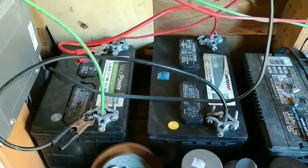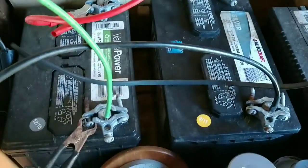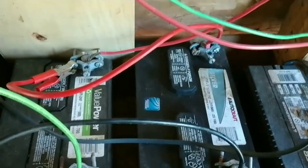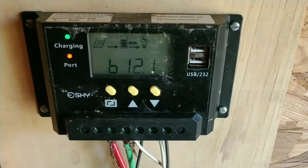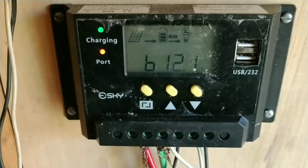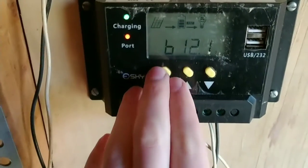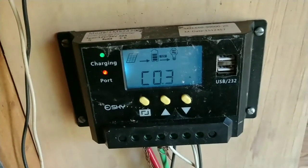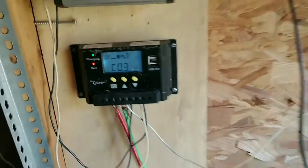It's about 1:15 in the afternoon and I just hooked both of these batteries together in parallel. It dropped — it was at 12.6. The battery on the left was at 12.6 and it dropped down to about 12. Now it's going back up a little bit and I'm getting 0.3 to 0.4 amps in.